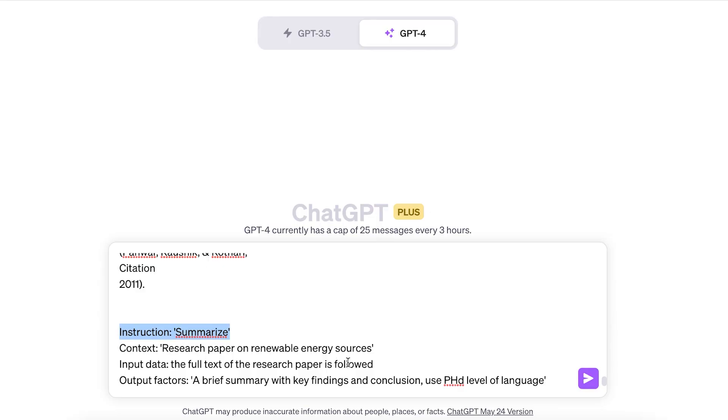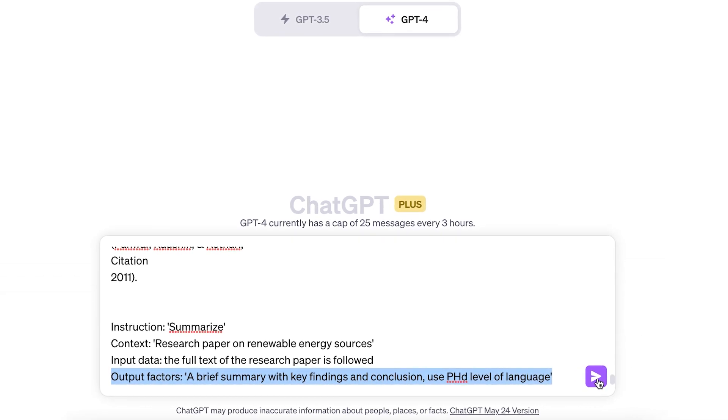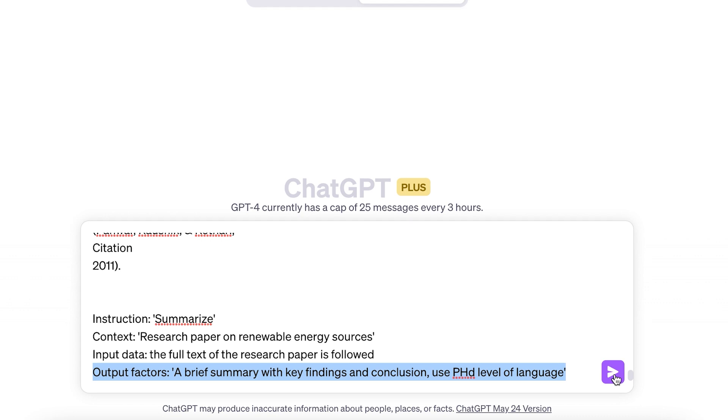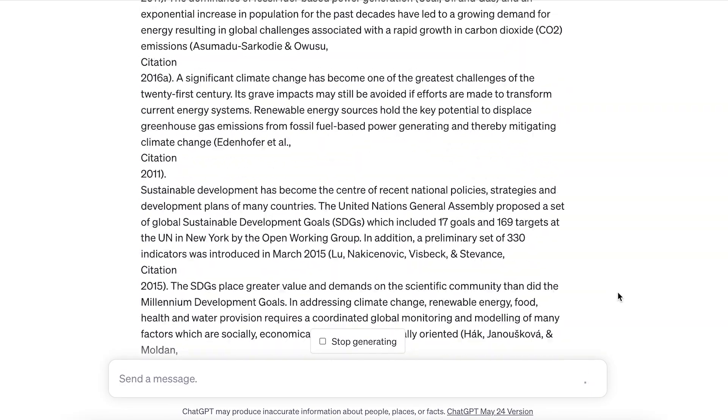Now that we've done a deep dive into our formula, let's see it in action. Say you want your AI to summarize a research paper on renewable energy. Here's how you'd mix up your prompt: first, instruction — summarize. Then context — research paper on renewable energy sources. Then input data — the full text of the research paper or a link to the website. Output factors — a brief summary with the key findings and conclusions. Use PhD level of language. Voila! With this approach, your AI will serve up a summary that hits all the right notes.